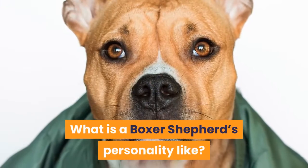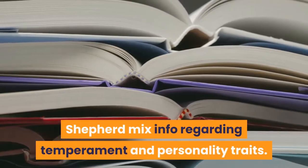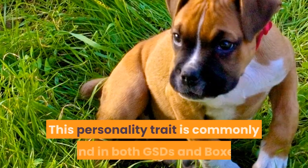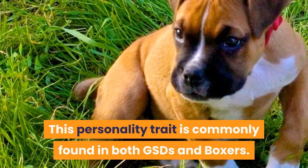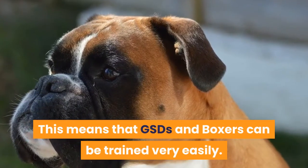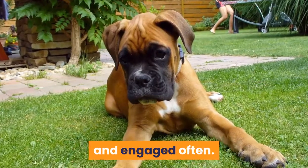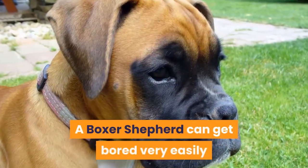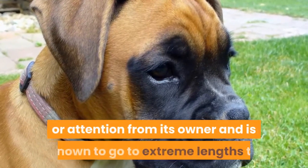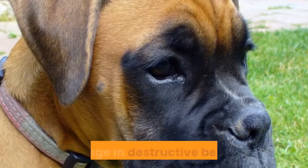What is a Boxer Shepherd's personality like? Intelligence — this personality trait is commonly found in both GSDs and Boxers, meaning they can be trained very easily. But it is also because of their intelligence that they need to be trained and engaged often. A Boxer Shepherd can get bored very easily if it does not get much exposure to the outdoors or attention from its owner, and is known to go to extreme lengths to escape its home to avoid feeling trapped or to engage in destructive behavior.